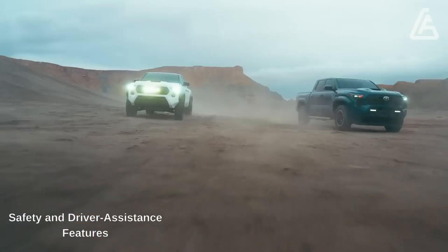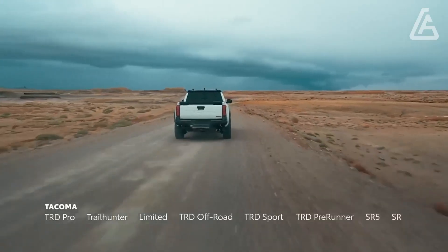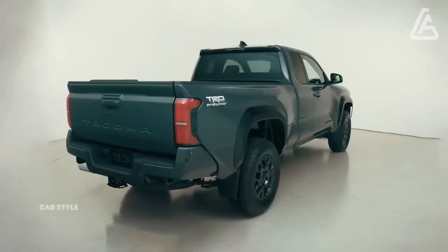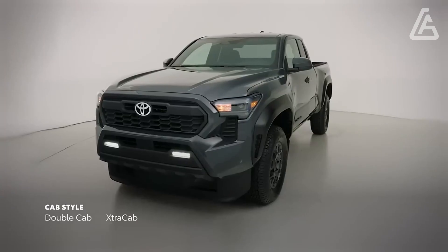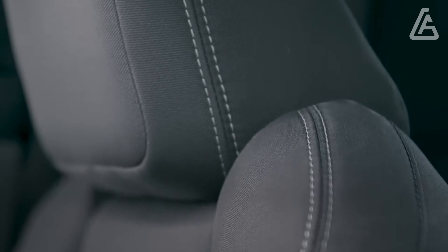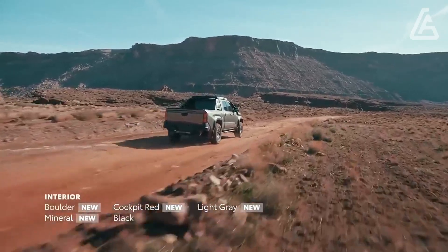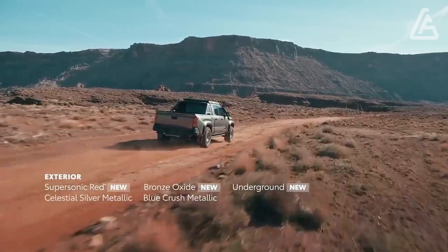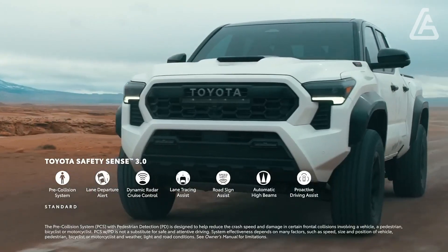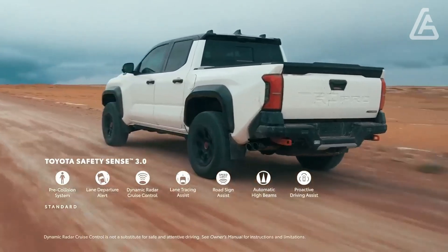Each 2024 Tacoma has a large group of standard driver help innovation, which incorporates programmed high radiates. Vulnerable side observing and back cross-traffic alert are additionally accessible at extra cost. Key wellbeing highlights include standard forward crash advance notice and robotized crisis slowing down. For more data about the Tacoma's accident test results, visit the Public Interstate Traffic Wellbeing Organization and Protection Establishment for Expressway Security sites.